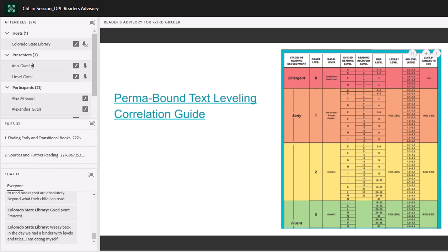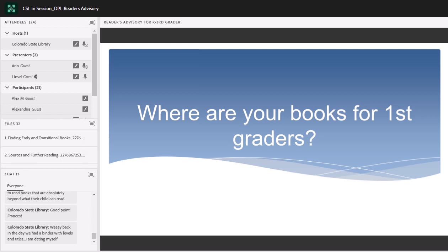Now I'm going to turn it over to Liesl, who's going to talk in more detail about how to have that conversation. So you're familiar with the five skills of grade-level reading, you can identify what makes a good early and transitional book, and you've got some understanding of reading levels. With all of this in your reader's advisory backpack, you are now ready for the question: where are your books for first graders? You could point and say the chapter books are over there and the beginning readers are over there and be done with it — but that doesn't really help the customer understand what they're looking for. Many parents and caregivers haven't thought about books for first graders since they were first graders themselves.